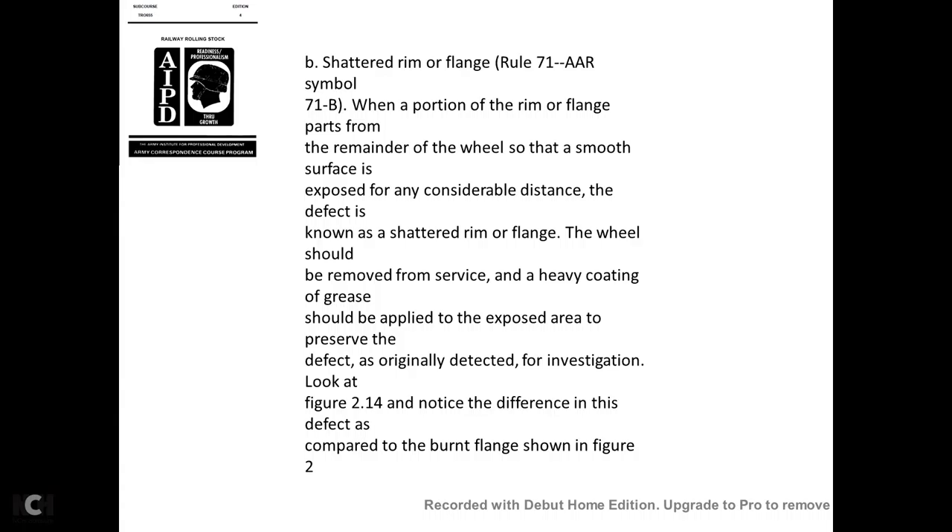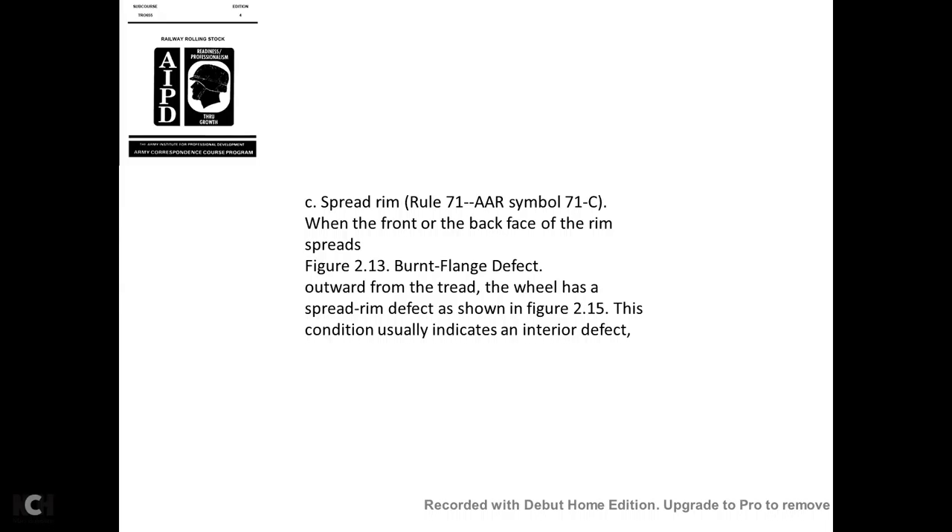Shattered rim and flange—AAR Rule 71, symbol 71B: When a portion of the rim or flange breaks, leaving the remainder of the wheel with a smooth surface exposed over a considerable distance, this is known as the shattered rim and flange defect. The wheel should be removed from service, and a heavy coating of grease should be applied to the exposed area to preserve the defect for investigation. Note the difference compared to the burnt flange shown in figure 2-13.